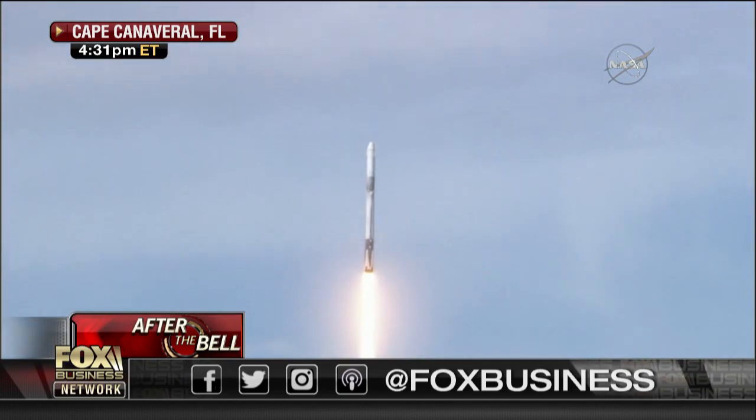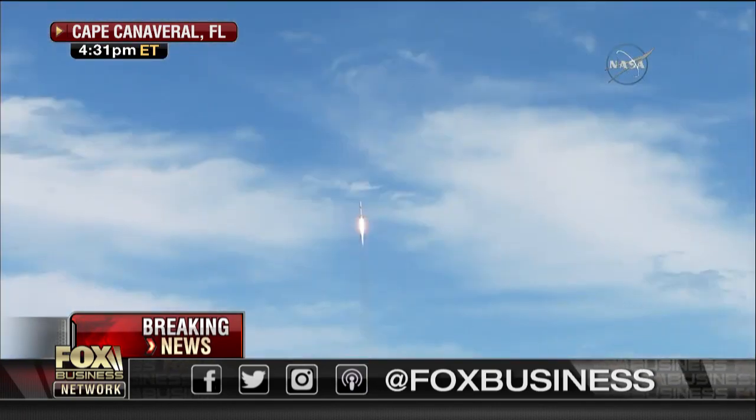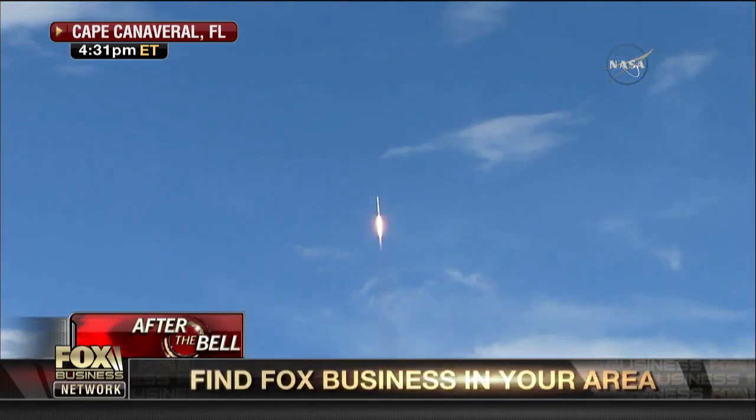This is the 14th resupply launch to the space station by SpaceX since 2012, under a multi-billion dollar contract with NASA, and it's the company's seventh rocket flight so far this year.